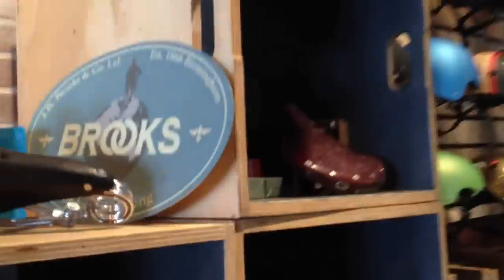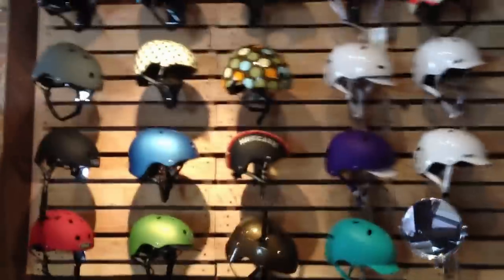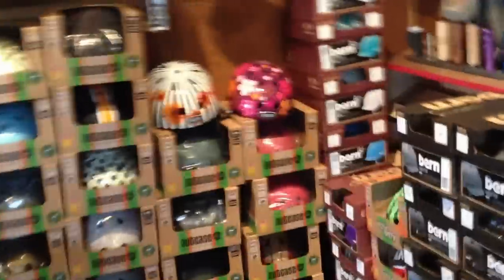Got a bunch of Brooks stuff, of course, as always. Nutcase helmets — we had a nice selection arrive a little while ago. We've also got a bunch of Bern stuff in inventory here, women's and men's helmets.